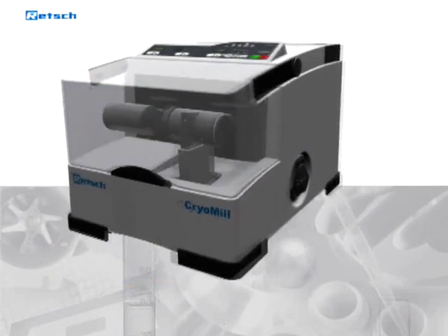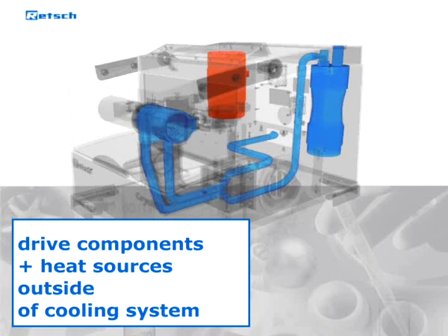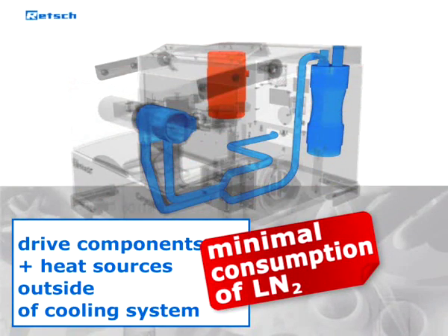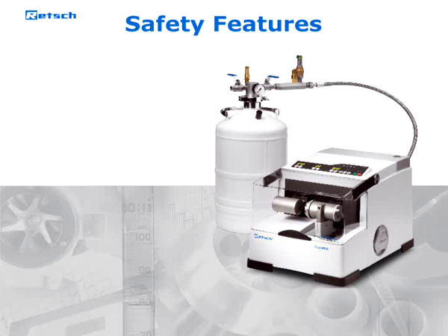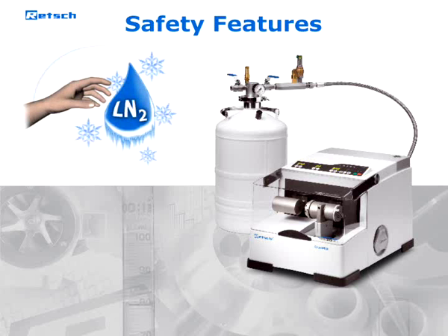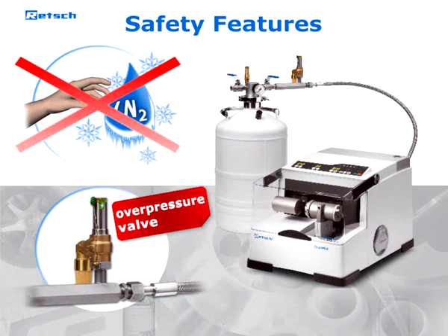All drive components and heat sources are located outside the cooling system, which optimizes the grinding process and reduces the consumption of liquid nitrogen to a minimum. Additionally, the CryoMill possesses exceptional safety features — at no time does the user come into direct contact with the liquid nitrogen. The Dewar vessel offered by Retsch features an overpressure valve in order to make handling even more safe.